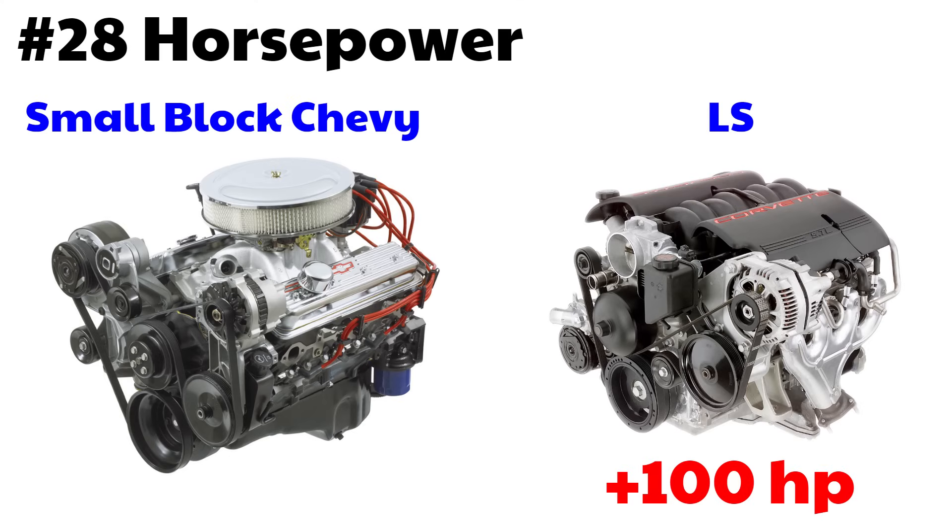Number 28: horsepower. Take a small block Chevy and an LS with about the same displacement, the same camshaft, and mostly OEM parts — you're going to see about 100 more horsepower out of the LS. Number 29: availability. The LS engines are everywhere now — you can pick them up on eBay, Craigslist, or the junkyard.